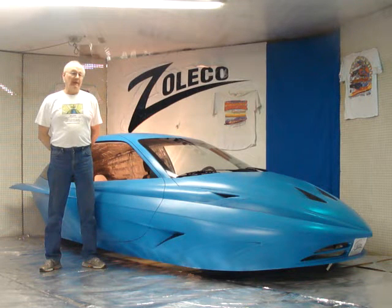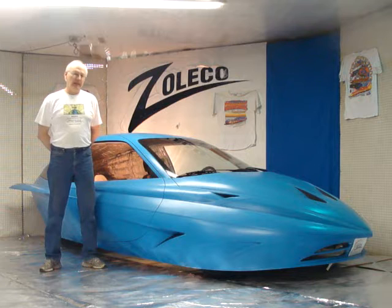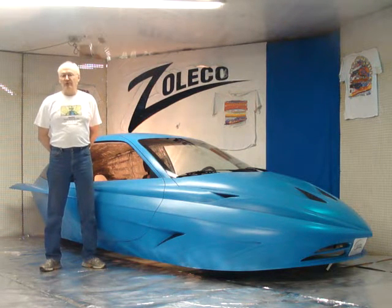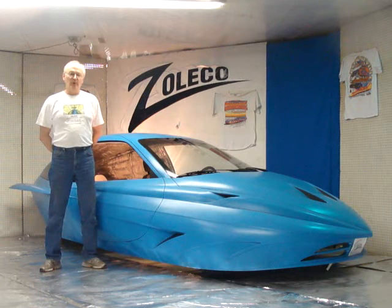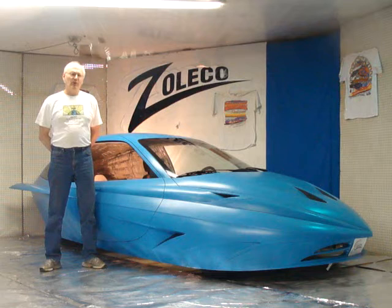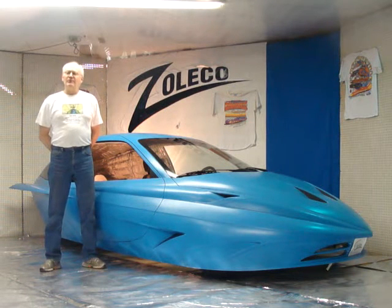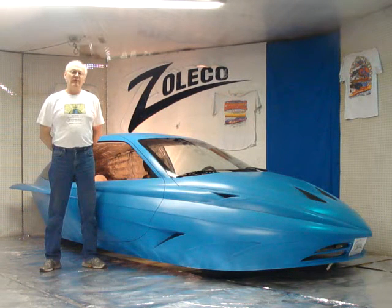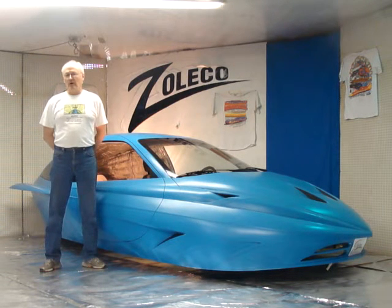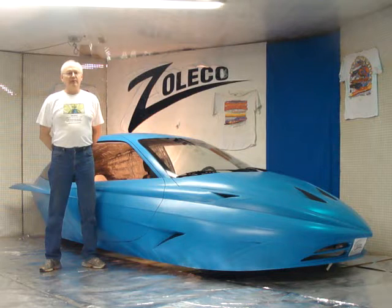Once we run the car with the stock OEM drivetrain, I'm going to pull that engine out and put a modified Suzuki turbocharged 3-cylinder in there that's been boosted up a little more to go for 150 miles an hour. The stock motor, on paper, should do about 127 miles an hour due to the reduction in aerodynamic drag compared to the stock car, so that's a good starting point.